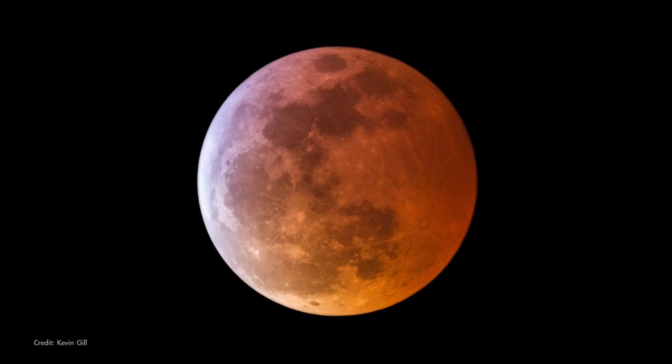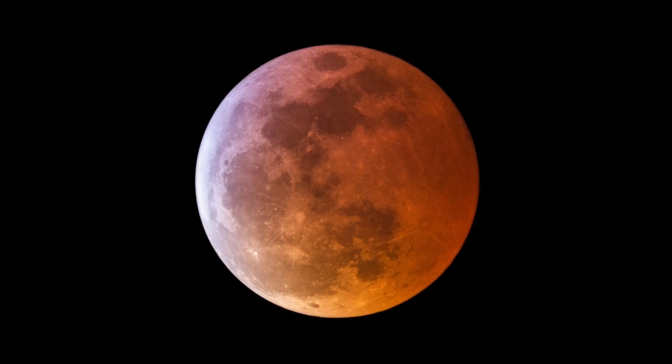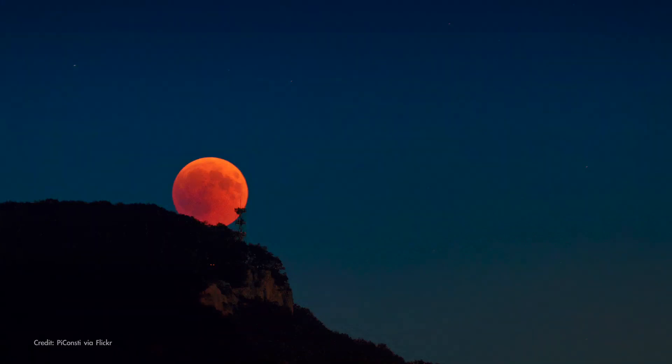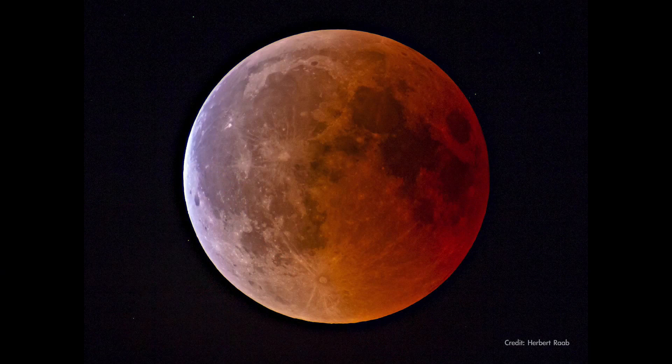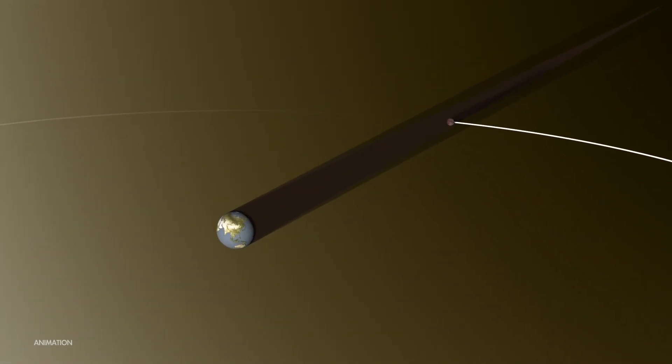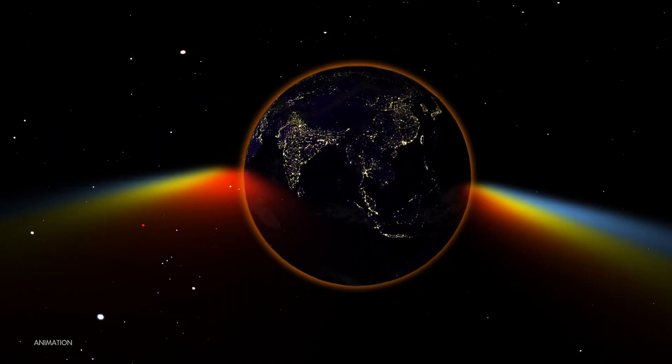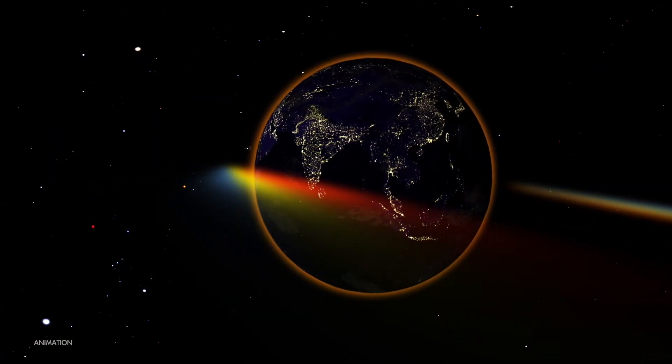Now, lunar eclipses are the ones that are safe to look at directly with your eyes, or binoculars, or a telescope, unlike solar eclipses. The moon takes on a dim, reddish hue during the period of totality. Even though the moon is fully immersed in Earth's shadow at that time, red wavelengths of sunlight filter through Earth's atmosphere and fall onto the moon's surface.